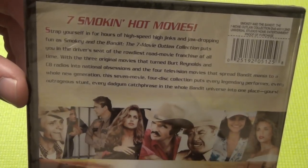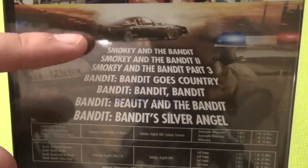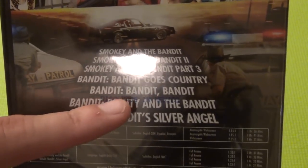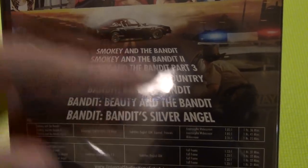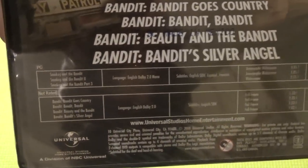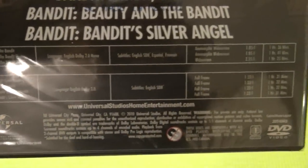And for the price, it was really cheap. So it's like, why not just go ahead and pick this up. So a lot of thumbnails, a little description there. And here you can see all the movies included. You've got Smokey and the Bandit, Bandit 2, Part 3, Bandit Goes Country, Bandit Bandit, Beauty and the Bandit, and Bandit's Silver Angel. So just a lot of sequels, I guess. You can see all the ratings and everything else down there.